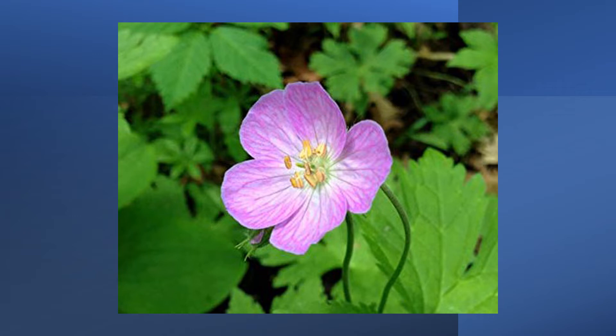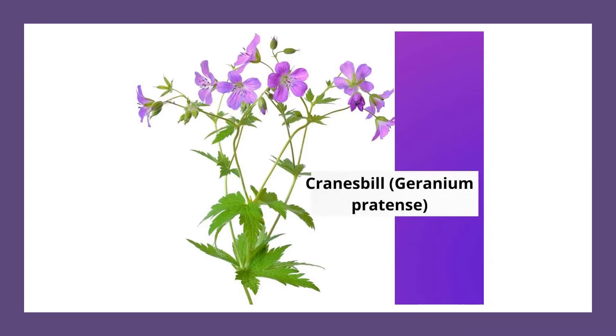Externally, it was applied to purulent wounds, haemorrhoids, thrush, vaginal discharge and inflammation of the mouth. The powdered form of the root is used to heal wounds and swollen feet. The fresh leaves are used to treat insect stings and as a mosquito repellent.